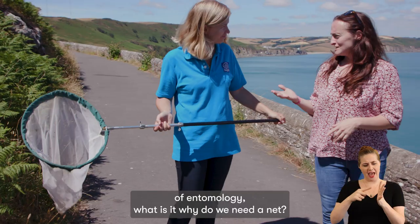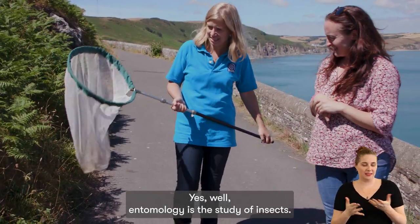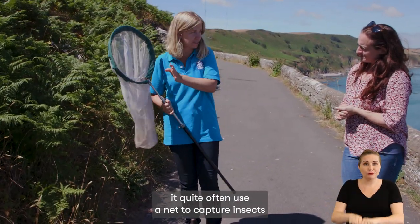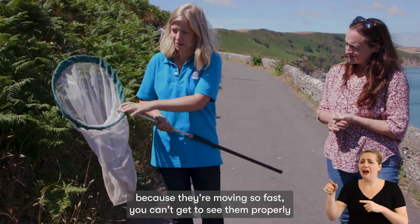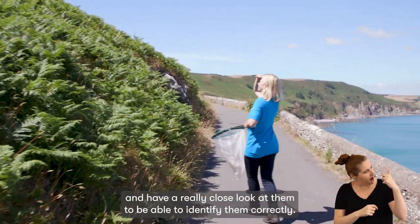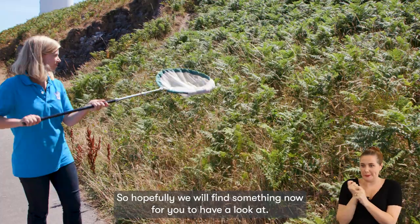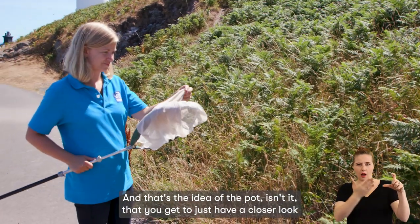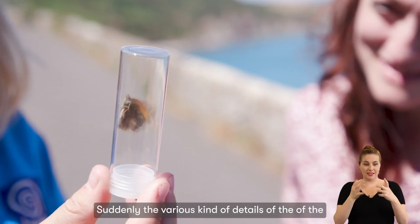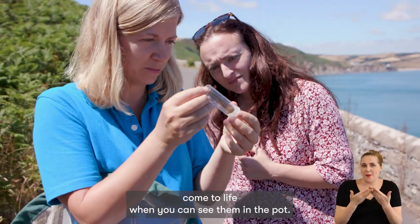The study of entomology — what is it, and why do we need a net? Entomology is the study of insects. When you're out in the field, you quite often use a net to capture insects because they're moving so fast you can't see them properly without getting them in the net. Then you can put them in a pot and have a really close look at them to identify them correctly. Hopefully we'll find something now. The various details of the creature you're looking at suddenly come to life when you can see them in the pot.